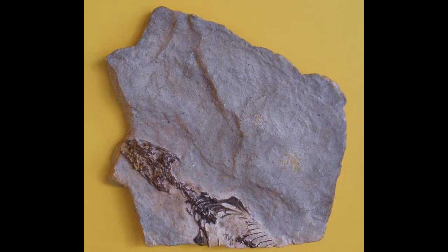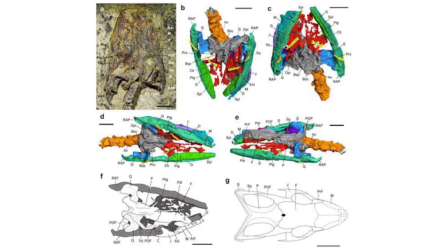A study published this month used X-rays to look at a 20-year-old fossil, finding the species Megachirella actually belongs inside Squamata, as opposed to just being a close relative or ancestor of it, as was previously believed based on the condition of the fossil.